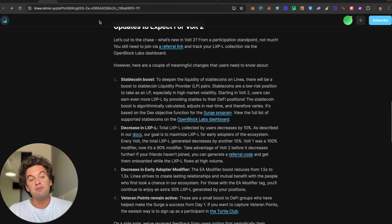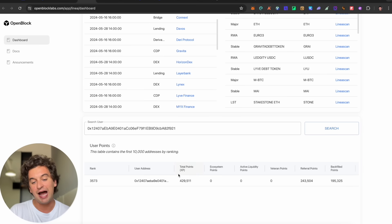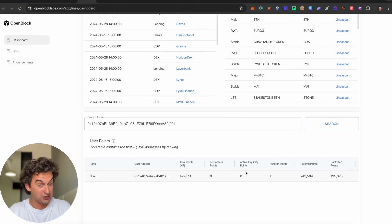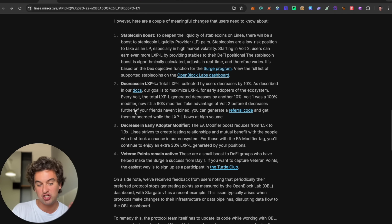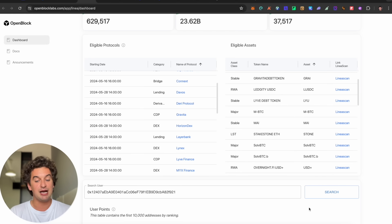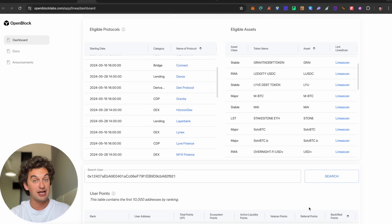To earn more points, I recommend providing liquidity — it is the best option given the changes to LXPL and the decreased early adopter and veteran modifiers. The majority of my points come from referrals, which I will be giving away to subscribers. To enter, simply subscribe, join my Telegram, and turn on the notification bell.